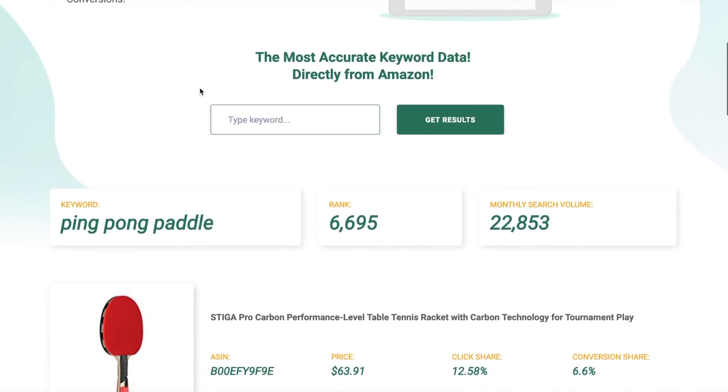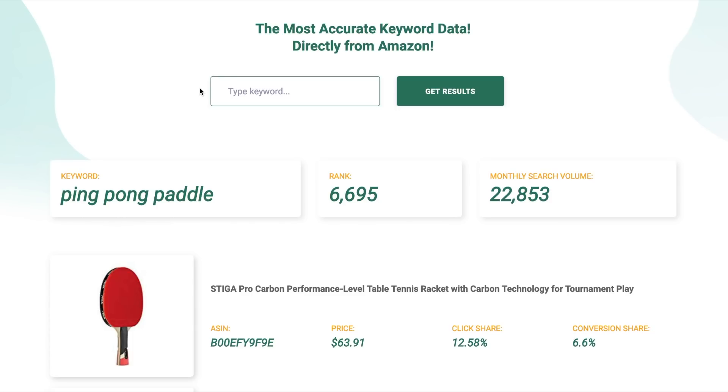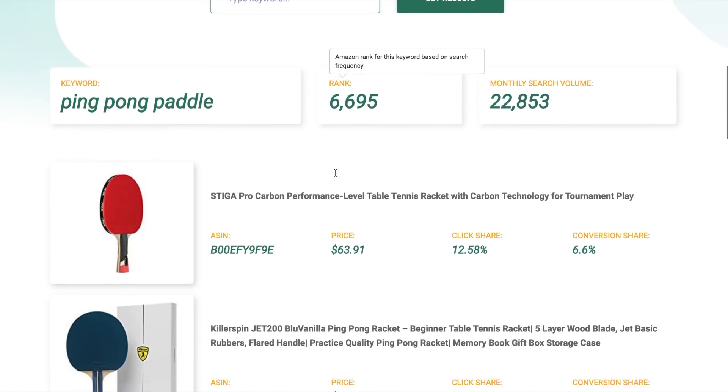We've already typed in 'ping-pong paddle' and we see really solid monthly search volume — 22,853 exact match searches per month on Amazon. That's in the last 30 days. Amazon is telling us 22,000 searches happened for that specific keyword, exact match. The rank shown is the rank for that search term out of all search terms on Amazon — it's sitting at around 6,695.